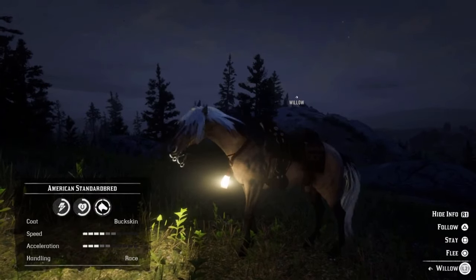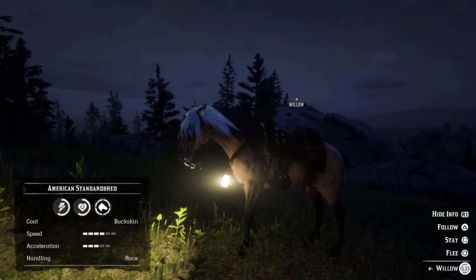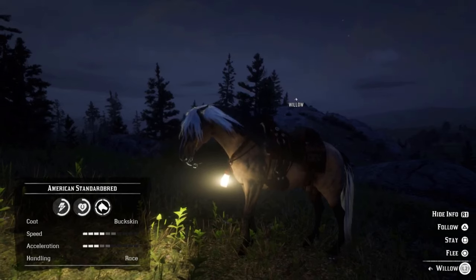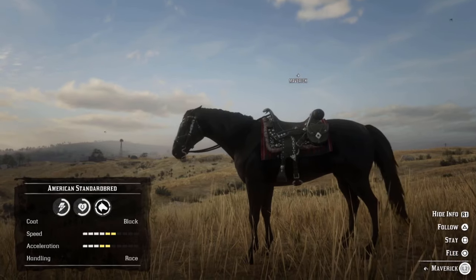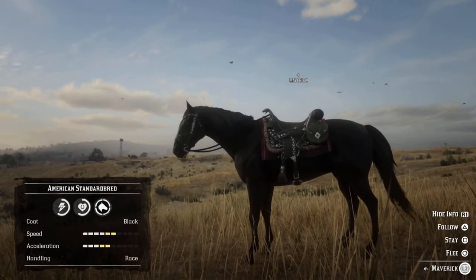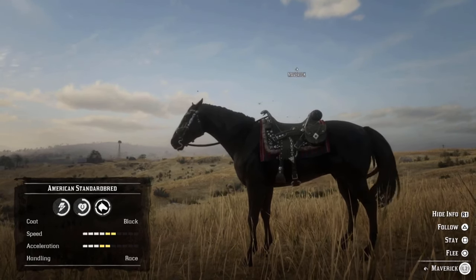There are four coats that you can purchase in Red Dead Online: the Buckskin, Black, Palomino Dapple, and Silvertail Buckskin. The Buckskin and Black Standardbreds have identical stats and both cost $130. Starting with three health and stamina, these horses will max out at six health and stamina when fully bonded. They start at four speed and three acceleration, but these stats are improved depending on what saddle you're using.